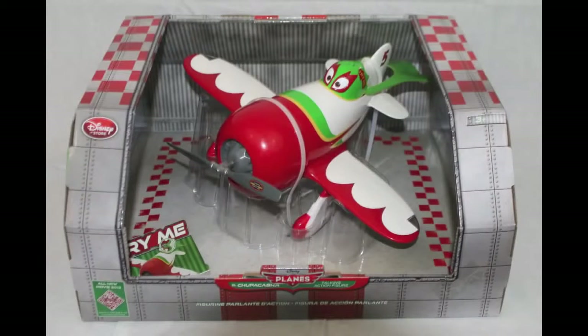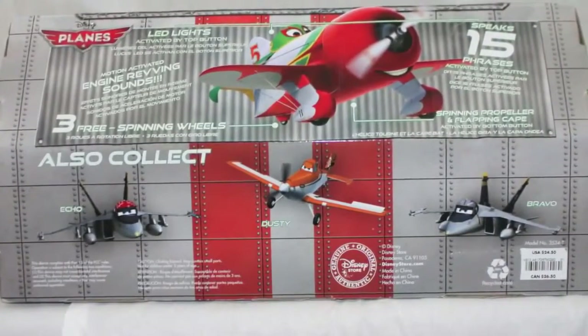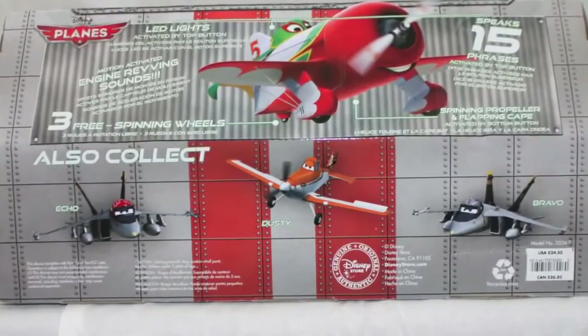Hello! Today I'm showing you the El Chupacabra Talking Plane. These talking planes are sold exclusively at the Disney Store. You can also pick up Echo, Dusty, and Bravo.